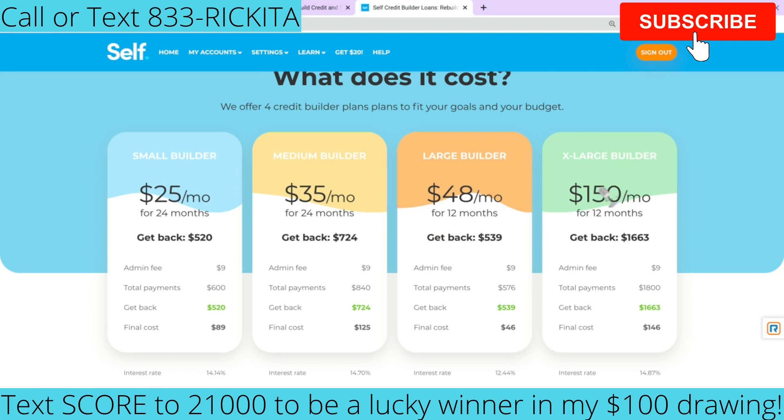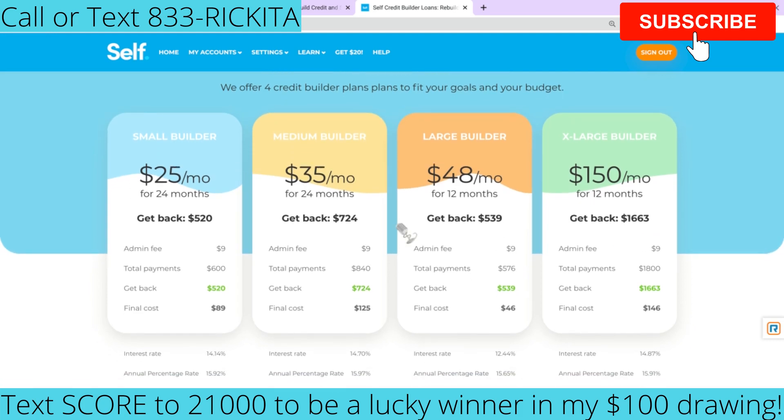You can also do the extra large builder if you want a higher loan. I'm going to show you a trick — if you want a higher loan than this one, I'll show you how you can get a $2,500 one. You don't even have to pay $150 per month to get that, but you can pay $150 per month and get back $1,663. This is going to really help boost your credit score.